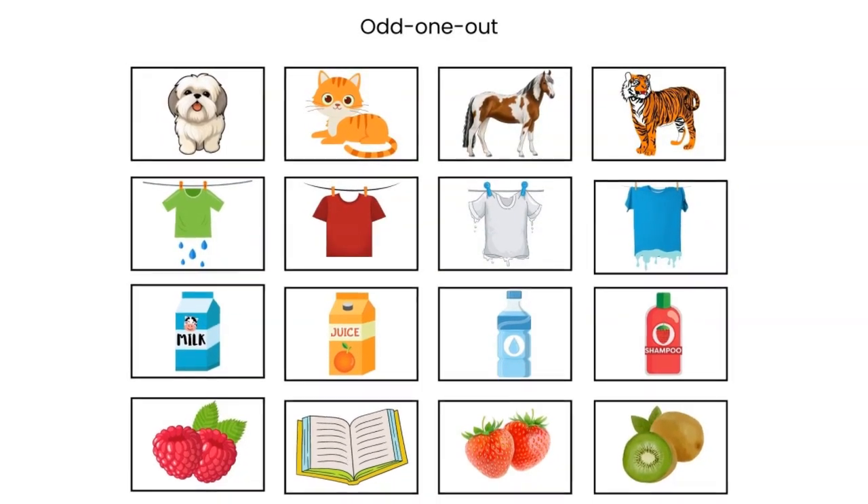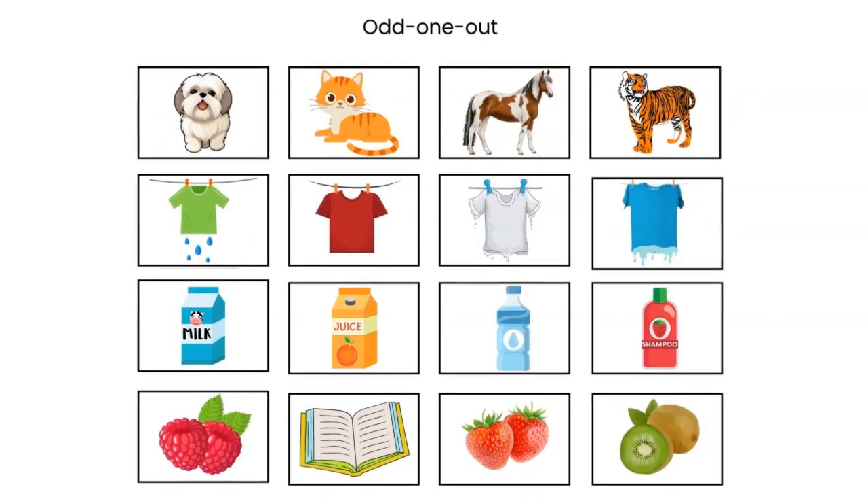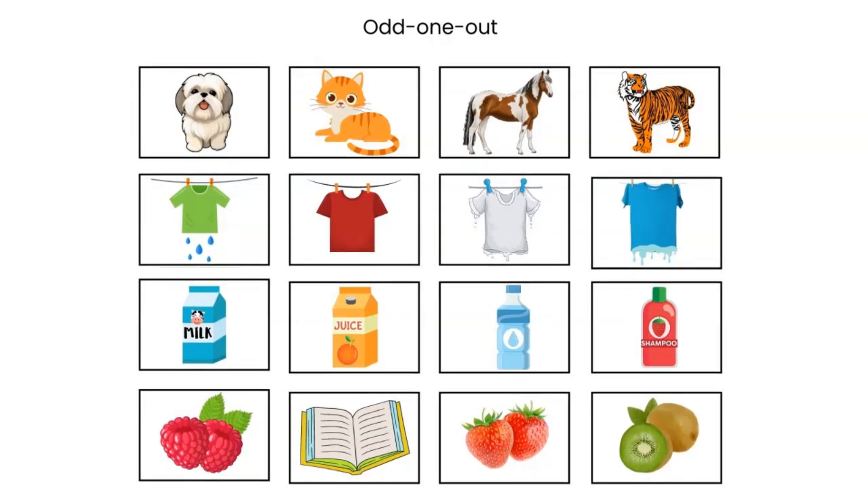Now you tell me about these pictures. Which one is different? These t-shirts are wet; this one is dry. We can drink milk, juice and water, but we cannot drink shampoo, because shampoo is designed for washing hair, not for consumption. The raspberries, strawberries and kiwi are fruit — they can be eaten. But we cannot eat the book; the book can be read.